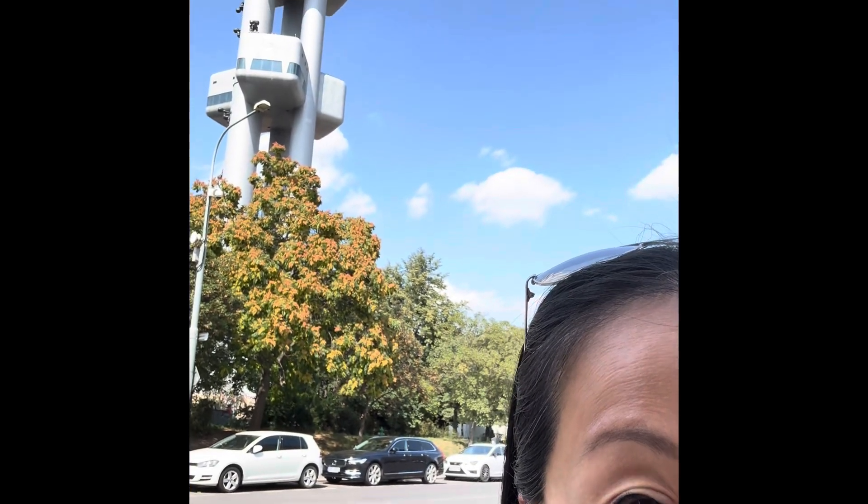Here is the wacky Žižkov Tower behind me. It's one of the more unique sights here in Prague. I don't know if you can see it, but there are babies crawling up and down the sides. Our friend who resides here says it's a great place to catch an evening sunset.